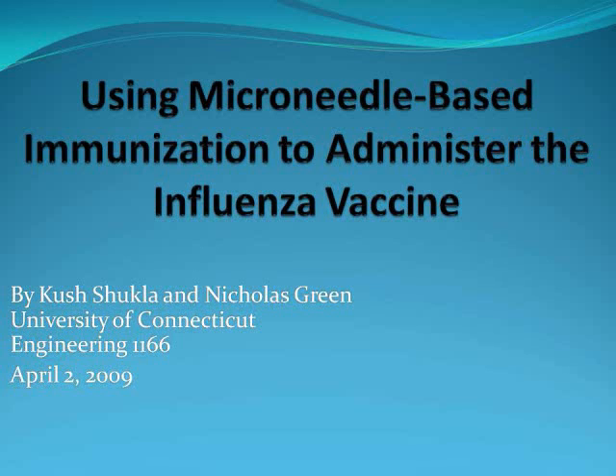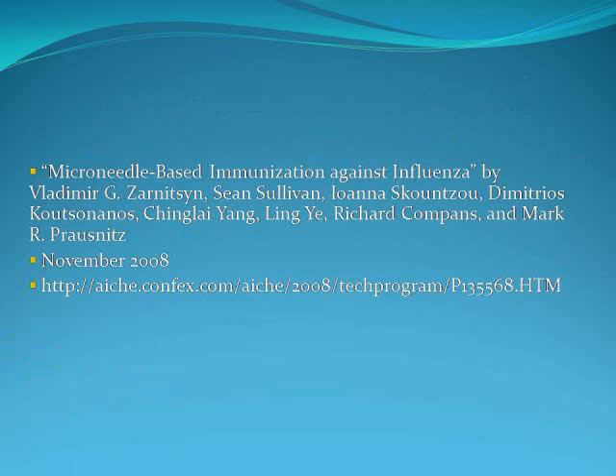Hello, my name is Kush Shuffa and I'm Nicholas Green. We are engineering students at the University of Connecticut and our Engineering 1166 project is entitled Using Microneedle-Based Immunization to Administer the Influenza Vaccine. Our presentation was based on the AICHE paper, Microneedle-Based Immunization Against Influenza.